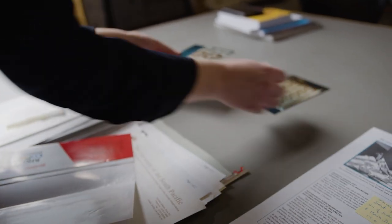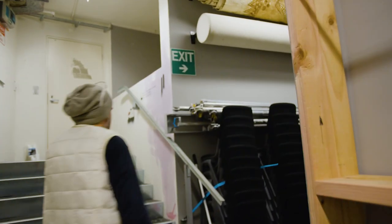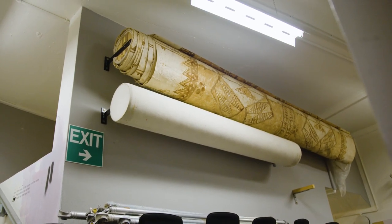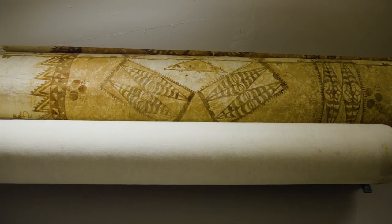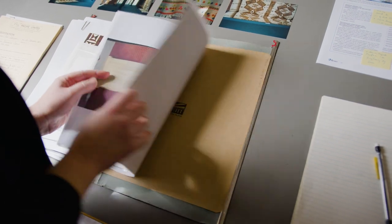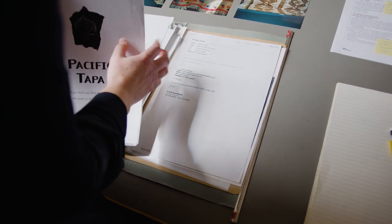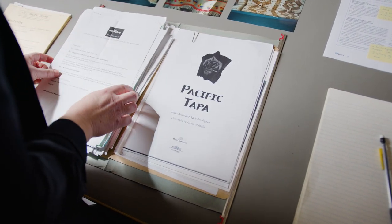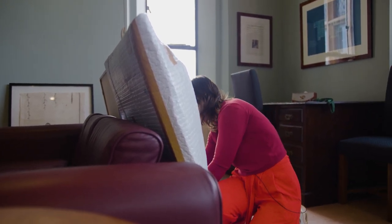I'm hoping through the course of the exhibition, by putting the work on display — it's always been on a roll in the back of the gallery since I've worked here — that we can learn more. It's a little bit nerve-wracking because you're putting something on display that is also about your lack of record-keeping in that area. It shows how quickly you can lose information, even about something I assumed was made in 1998 — but as I continue to research it, it could potentially be very old. We don't know when it was made and we don't know who made it.